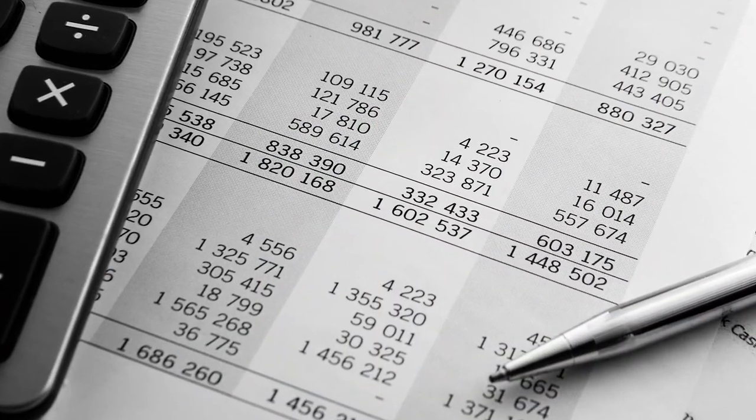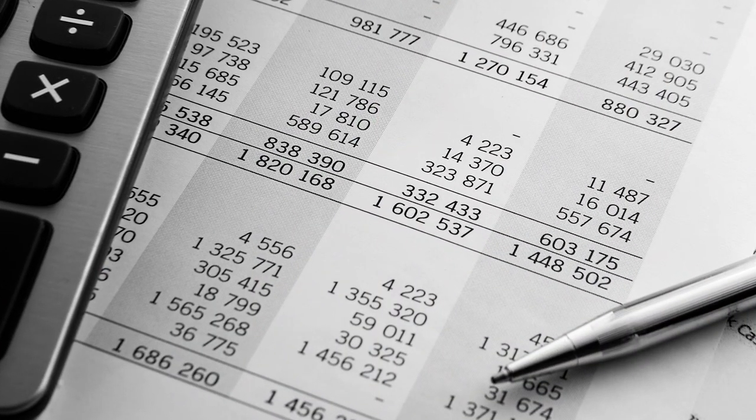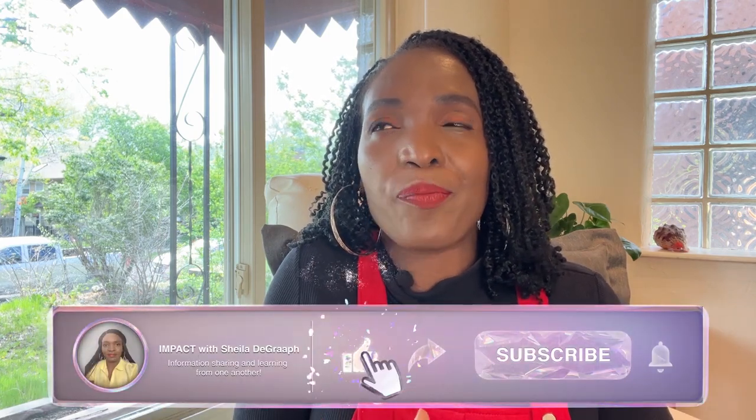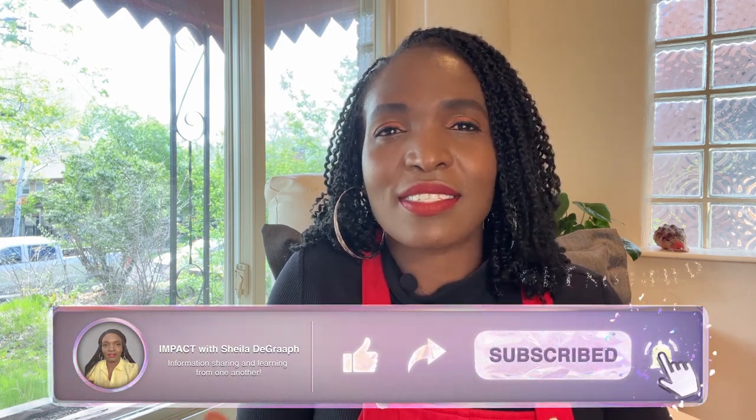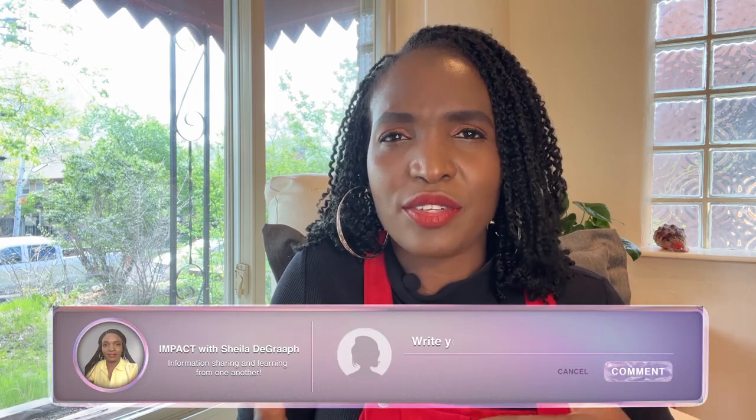The second document you'll need, once you've been admitted and you're applying to come to the US, is your financial documents. You'll need the sponsor's bank statement, and it should show money coming in for at least the last six months.